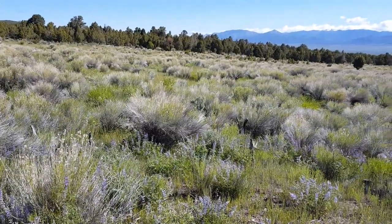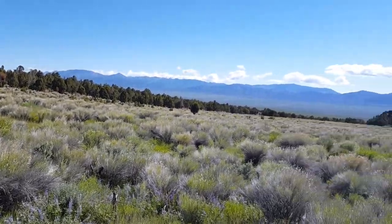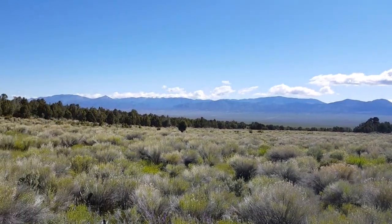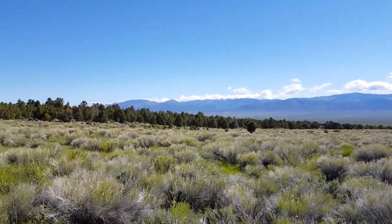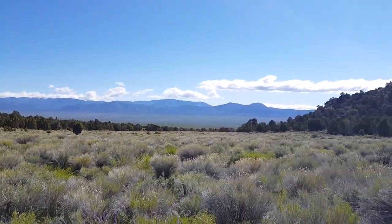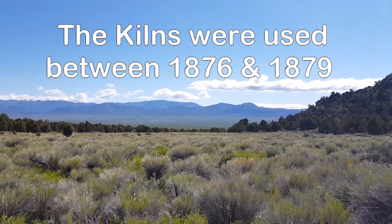I wonder if originally this was all filled with trees before they started cutting them down. I would imagine there were pine trees and stuff. Do you know how long ago they stopped using these kilns? Probably at least a hundred years maybe.